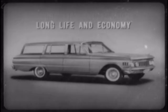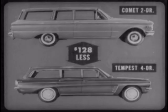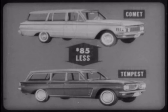And Comet has the same construction advantages over Tempest as over Special and F-85. Now, what are the additional Comet advantages specifically with reference to Tempest? Well, to begin with, at suggested retail list prices, the standard Comet two-door wagon is $128 less than the standard Tempest four-door wagon. On the same basis, Comet's standard four-door wagon is $85 less than Tempest. And along with your basic price advantage, Comet has many standard features that are extra cost on Tempest.